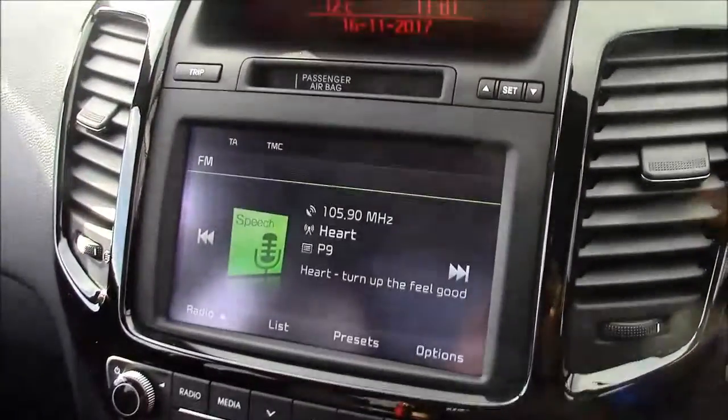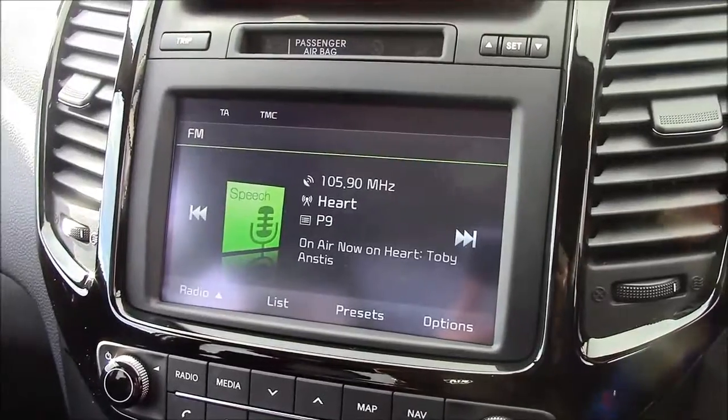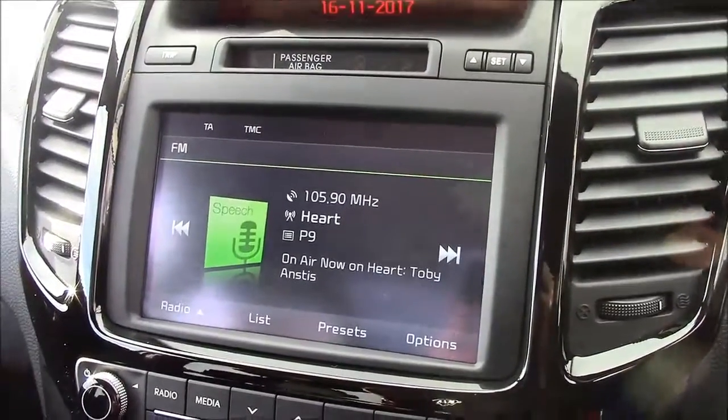Jumping inside the vehicle now, straight onto the centre console. This is your radio display which comes with Bluetooth connectivity. This allows you to transfer phone calls while safely on the move. Additionally, you can stream your media straight to the car without any wires.